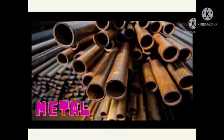Do you know what is this? Yes, this is metal. Say it with me: metal. Metal adalah besi.